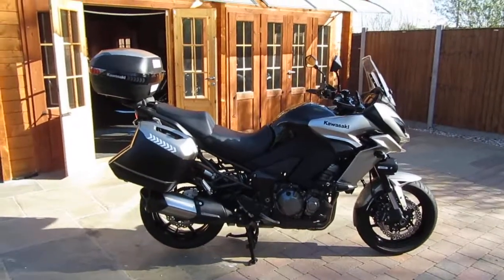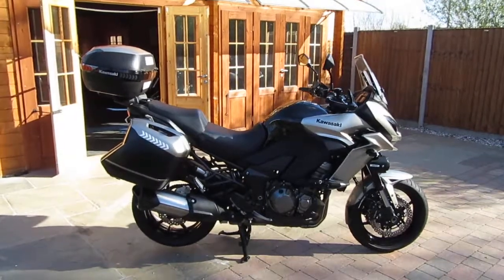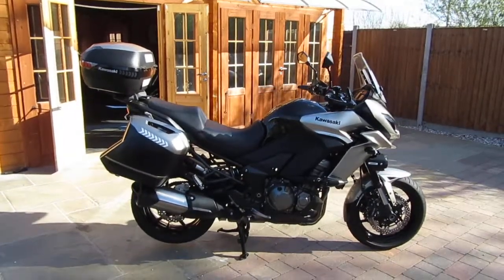Hi everyone, welcome to our latest video. Pleased to be able to show you this afternoon this rather lovely Kawasaki Versys 1000 GT.